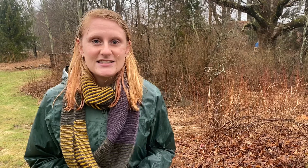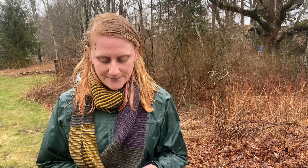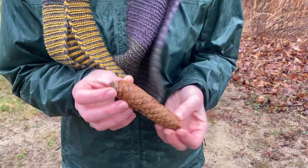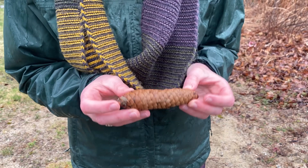The next sentence starter we're going to use is 'I Wonder.' This is where scientific questions can start to come in, because of the things we've already observed with our 'I Notice' sentence starter. So taking a look at this pine cone again — I wonder how it got disconnected from the tree.